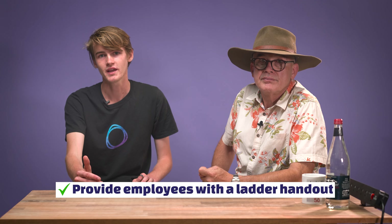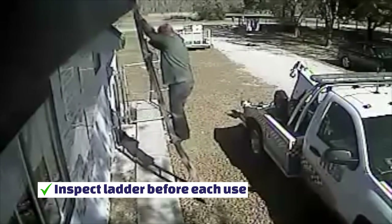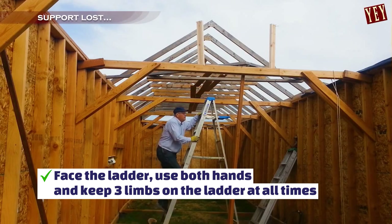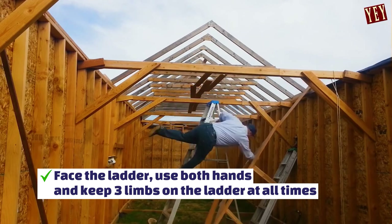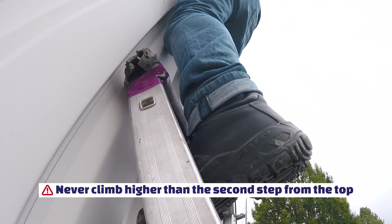Consider providing employees with a handout of do's and don'ts for ladders to refer to after training. Each time you use the ladder, inspect it for loose or damaged steps or loose screws — if defective, don't use it. Always face the ladder and use both hands to climb and descend. Always keep three limbs on the ladder at all times. There have been fatal accidents where people slipped and fell on something on the ground below, and that caused the main injury. Never climb higher than the second step from the top — there's usually a mark on there. Don't go right up to the top of the ladder.